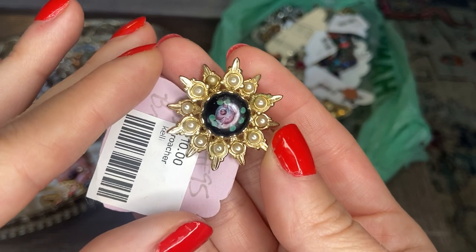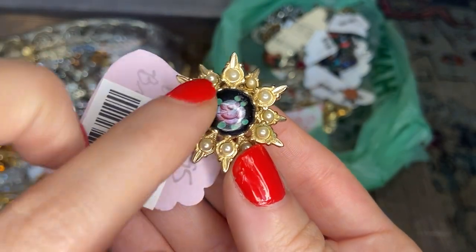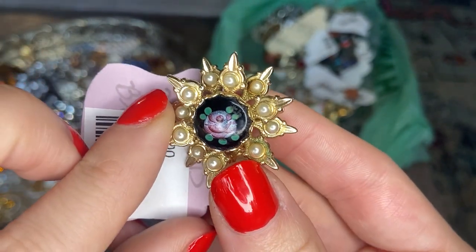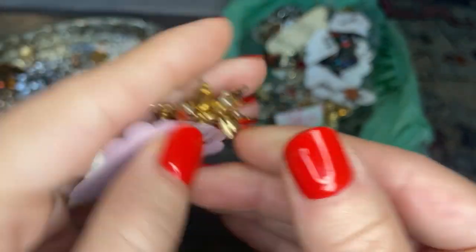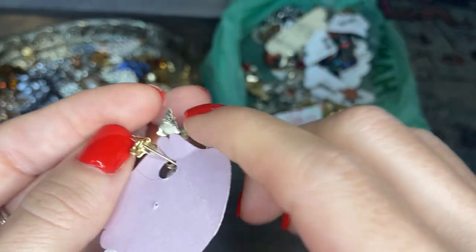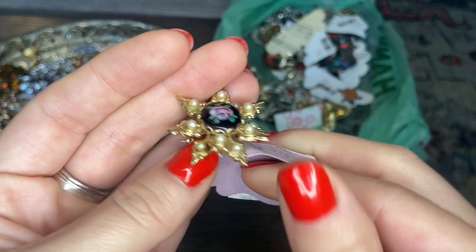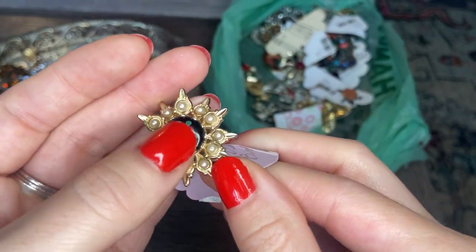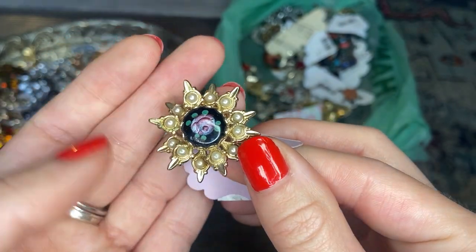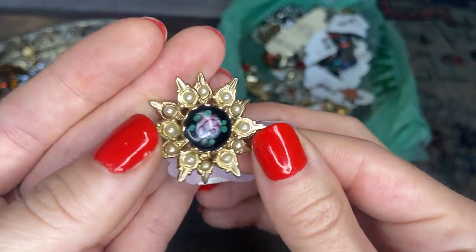This one's adorable — a gold tone brooch with some faux pearls and a really beautiful floral design. I'm not sure if it's painted. It's a really pretty design — no markings, but really cool. I think I have earrings that have this black and pink floral design on them. I'm sure there is a name for that style, so if you know, please let me know in the comments.